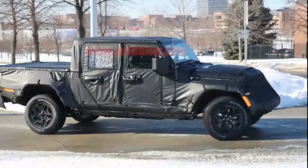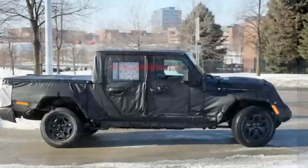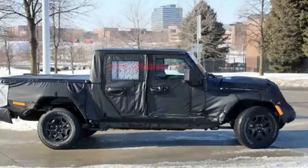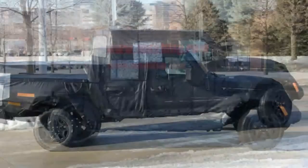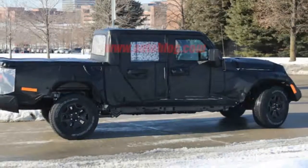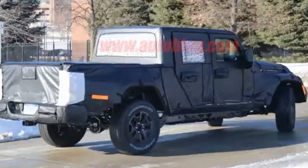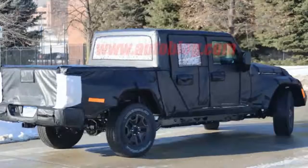We're curious how Chrysler will address that to keep it from looking awkward. We also get another look at the rear suspension. As we previously reported, the rear suspension seems to share more in common with the Ram 1500 than the Wrangler SUV. The shock placement and low anti-roll bar are among the details that are very Ram-esque.